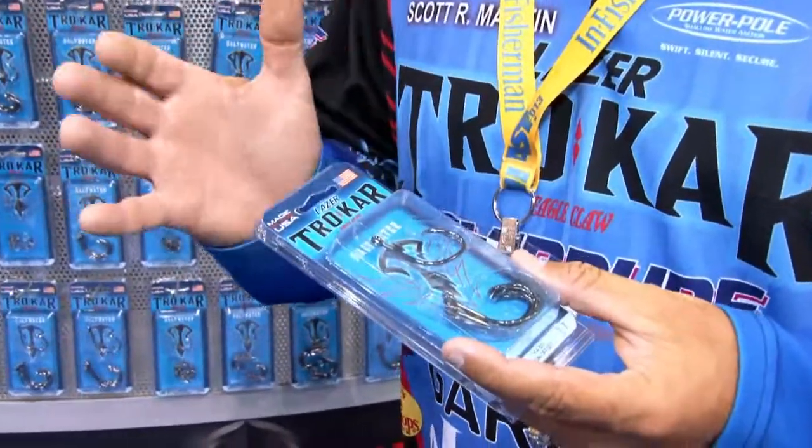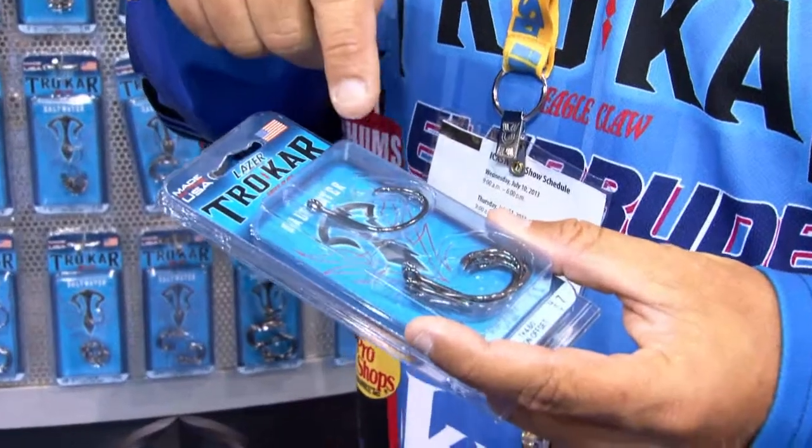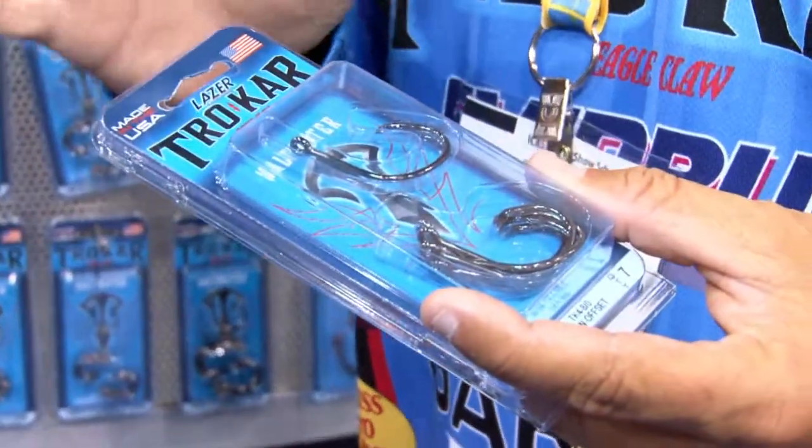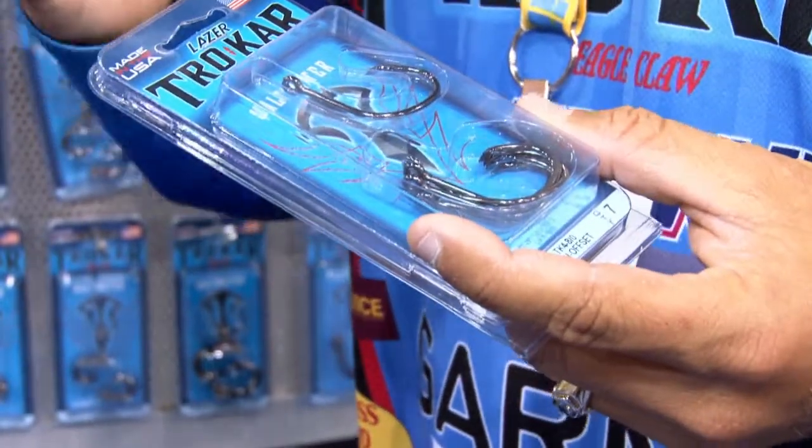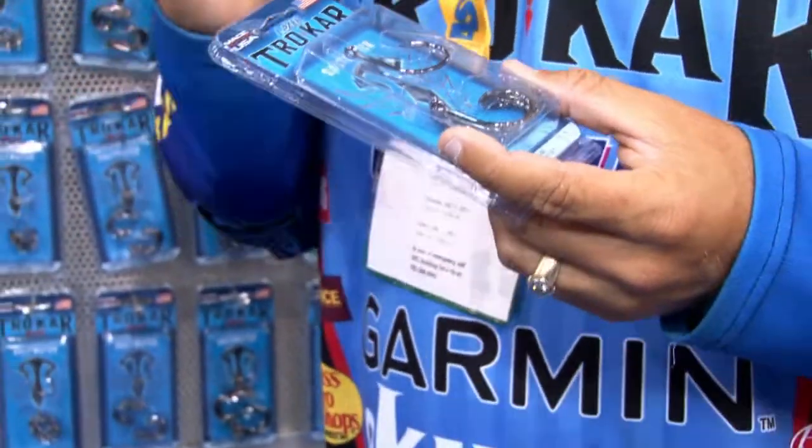Look how cool these things are. They're like jewelry. They've incorporated their patented three-sided hook point in these saltwater hooks, and they've got the exact right size diameter to really deal with those big fish.